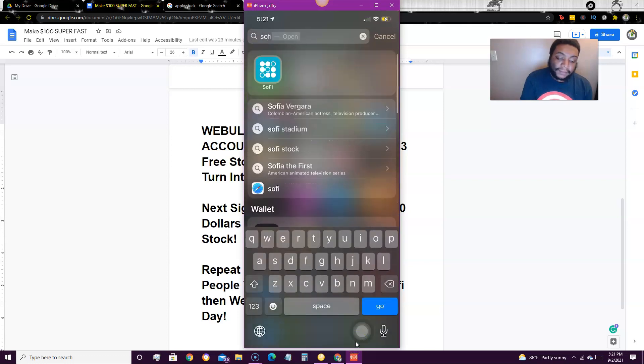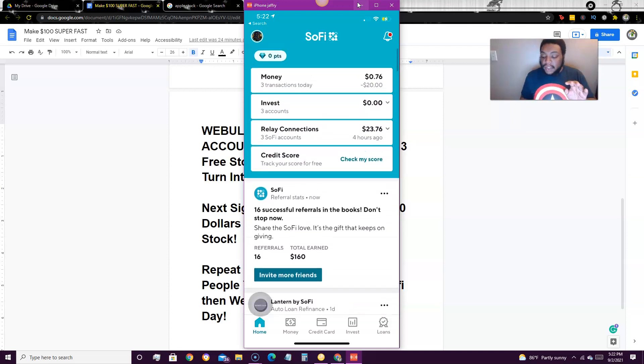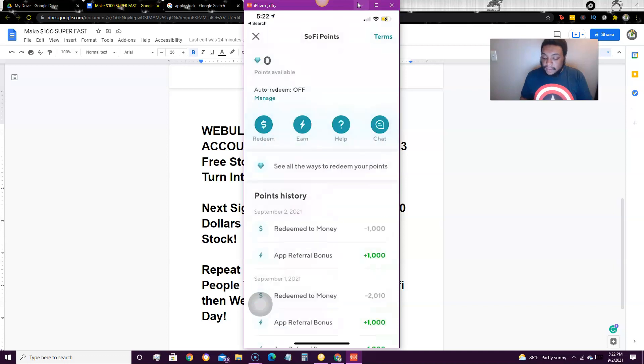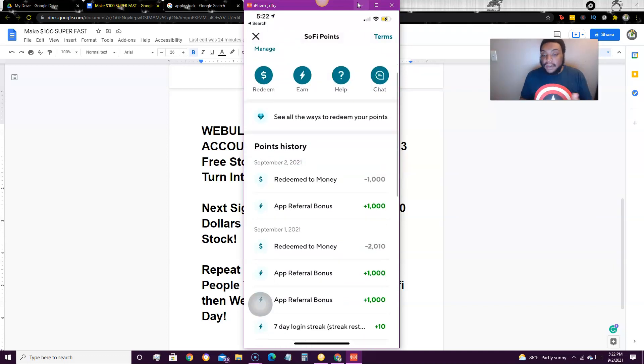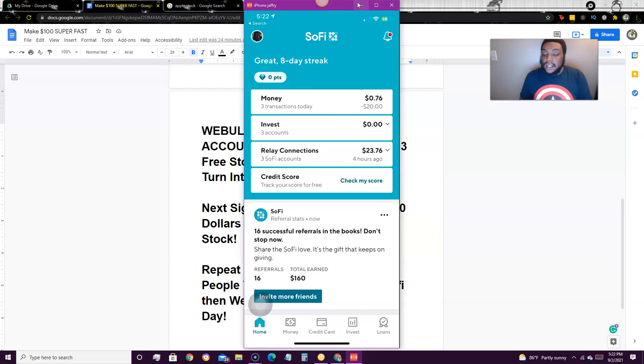If you go to SoFi through my link, you get $10 for signing up — you get $10, I get $10. That's a free $10 in your account that you can use for anything. Take your account number and routing number from your new SoFi account and come over to Webull. SoFi is easy to sign up. Once you sign up for SoFi, you get a $10 bonus right in your account — it comes in the form of points, so you then redeem those points. Every time I get a referral bonus, I get 1,000 points. I redeem those points — 1,000 points equals $10.